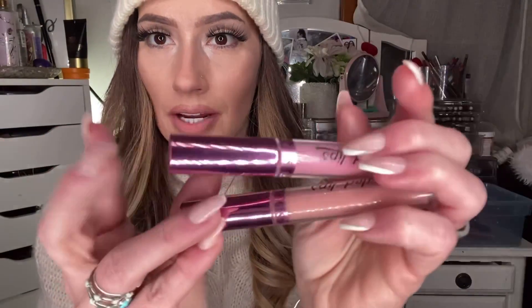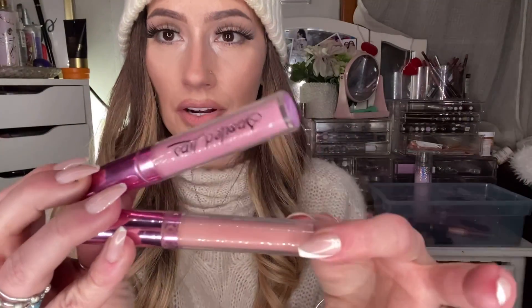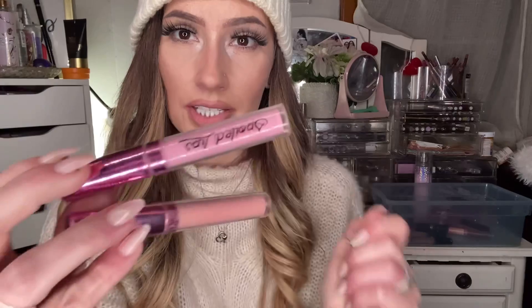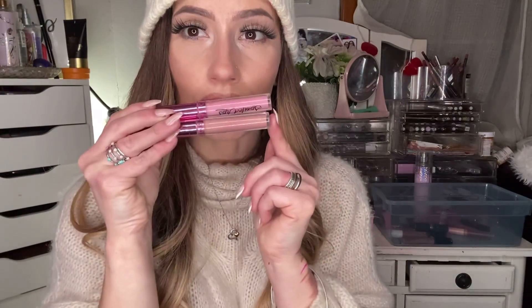For my liquid lipsticks, these ones are by Spoiled Lips — I do have a code with them, just Princess Glitterhead. My two favorites from Spoiled Lips are Ballerina, the pink one, and Skin, the nude one. If you're doing a pink lip and you want to tone it down or ombre it, this is perfect. Same thing for a nude.